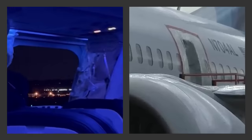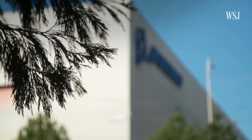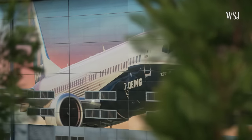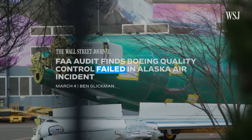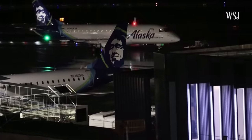Months before a door plug blew off mid-air, this Alaska Airlines plane rolled off the floor at Boeing's 737 factory. It's where a subsequent audit found the planemaker failed to comply with quality control requirements meant to keep that plane safe.